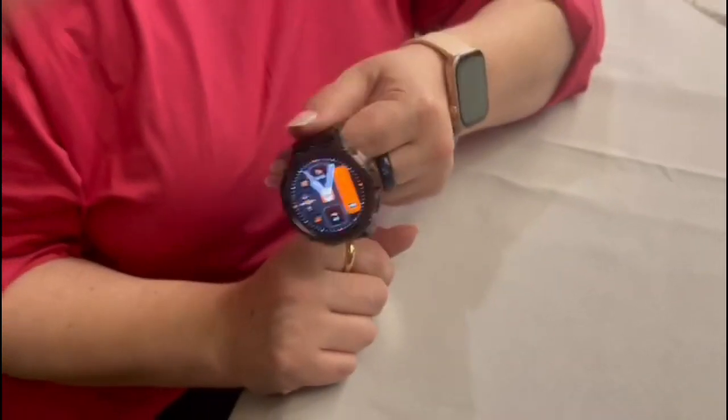So this is a truly amazing smartwatch. The more you play with it, the more features you'll find. I highly, highly recommend it, and I hope you enjoy.